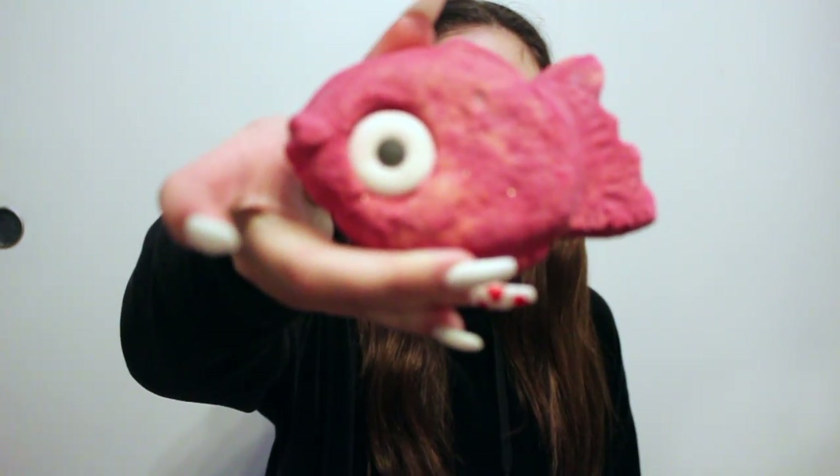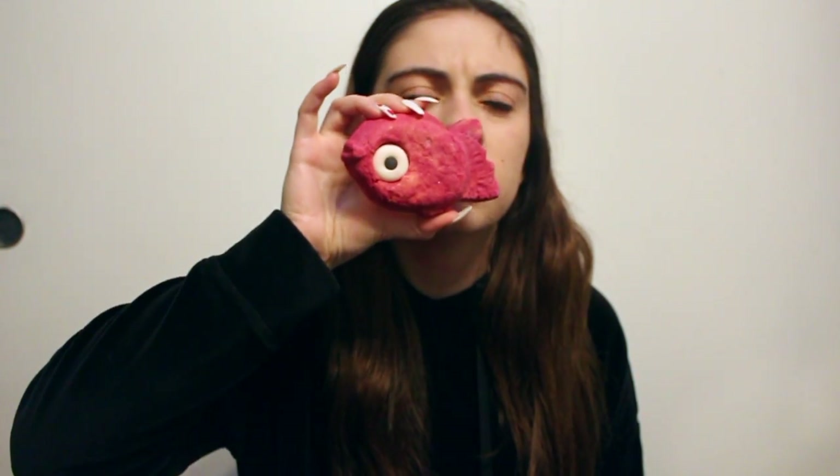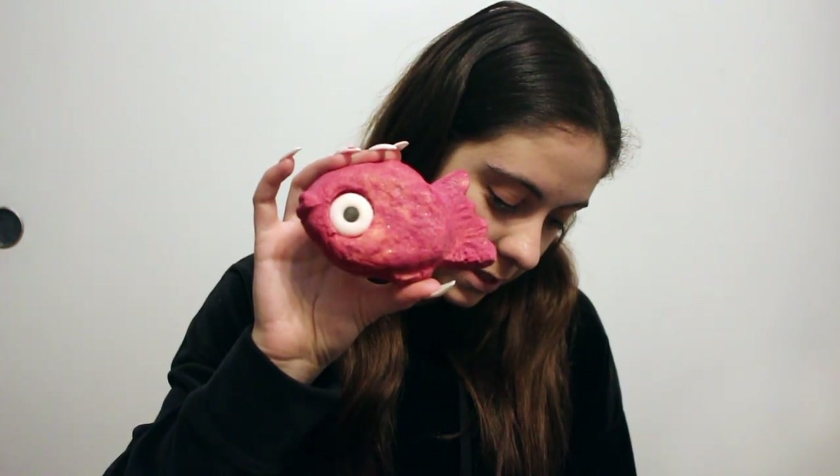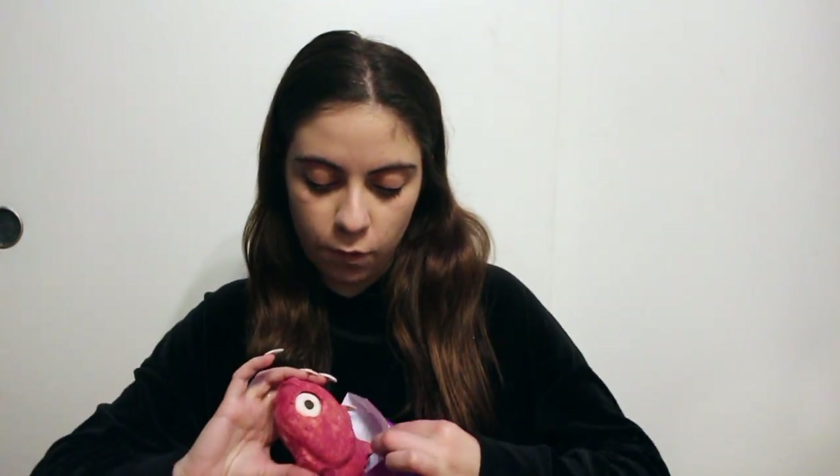The next thing I'm pulling out of the bag is — oh, so cute — this cute bubble bar. The smell of this is incredible. The name on the receipt is really hard to pronounce, I'll put it up on screen. This is a bubble bar, and it smells very clean, almost like a hint of orange. That was $9.95.